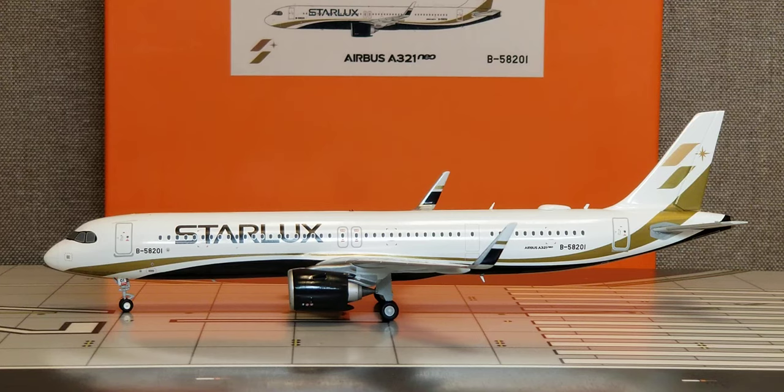Registration ship number Bravo dash 58201 was delivered to Starlux Airlines on October 25th, 2019. This particular aircraft was also the actual inaugurated aircraft utilized to fly the very first inaugural flights from Taipei, Taiwan to Da Nang, Vietnam, Penang, Malaysia, and Macau three months later on January 23rd, 2020.